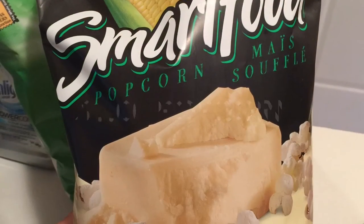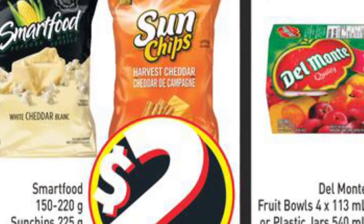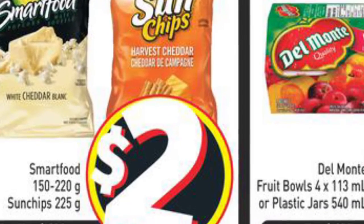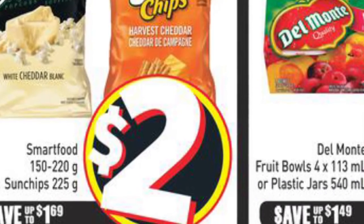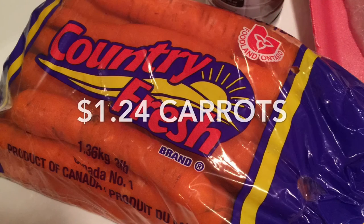The Sun Chips were only $1 per bag, as was the Smartfood popcorn — only a dollar as well. They're both on sale at FreshCo for $2, and then I printed a $1 off coupon from the Tasty Rewards website.